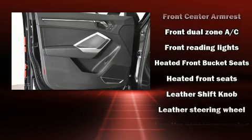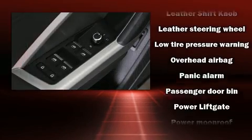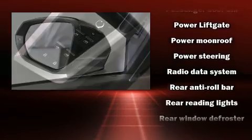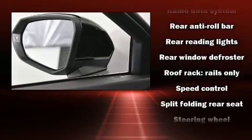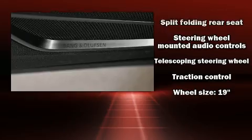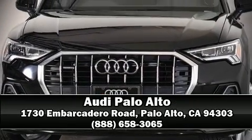Audi ensures the safety and security of its passengers with equipment such as traction control, ignition disabling, and four-wheel disc brakes with ABS. You'll never lose visibility with rain-sensing wipers, which activate automatically when the drops start to fall. Stop by our dealership or give us a call for more information.